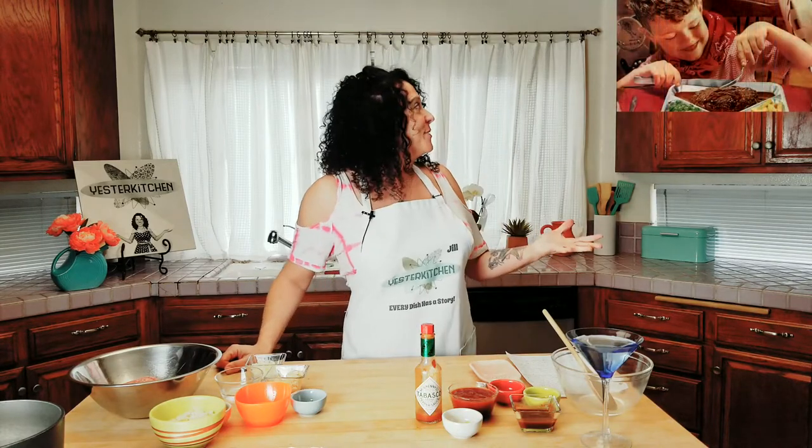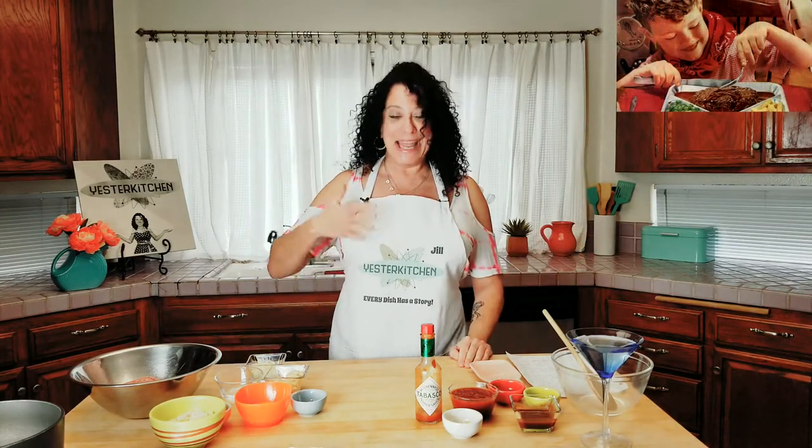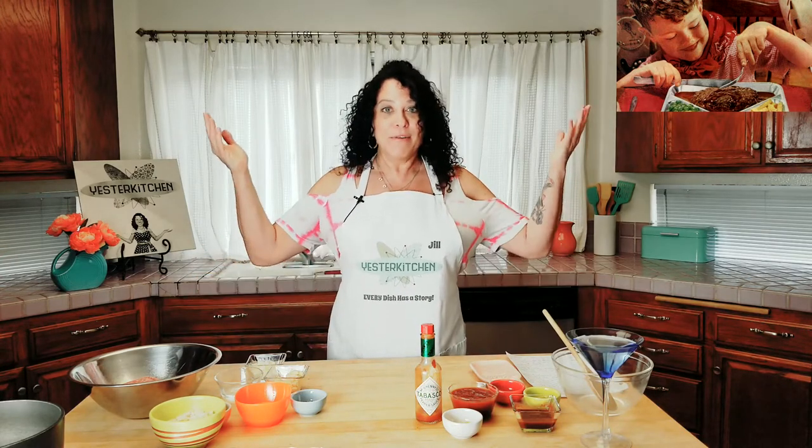Meatloaf became the quintessential comfort food — it was in TV dinners, it was in every restaurant, every diner, every house. It was everywhere. So meatloaf today is just part of our culture, part of our Americana. And I am going to make an amazing meatloaf for you right now. It comes out of 1958 and it's actually a barbecued meatloaf — and yes, I made it with everything I already have in the house. It's a pretty simple recipe, but really a delicious one.